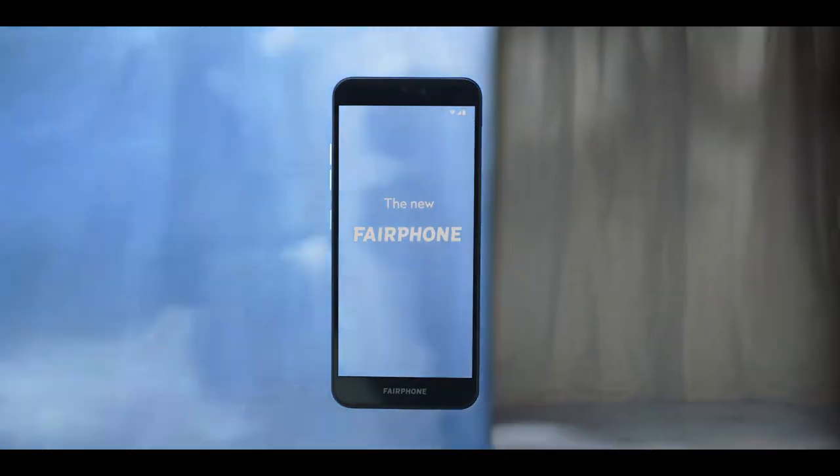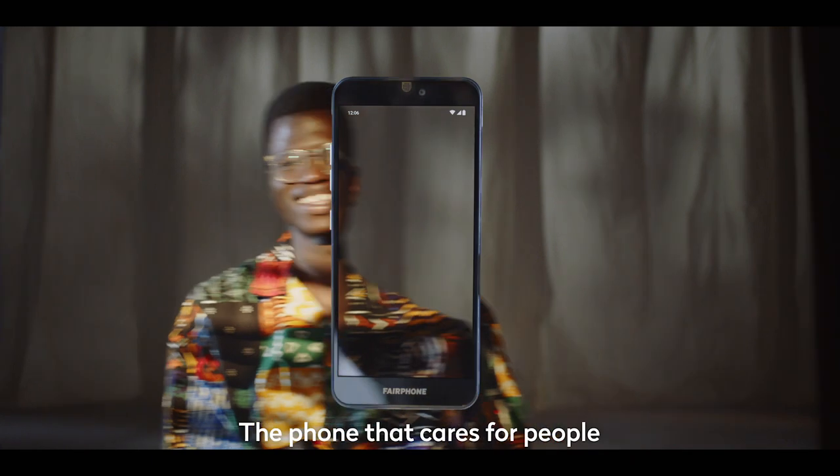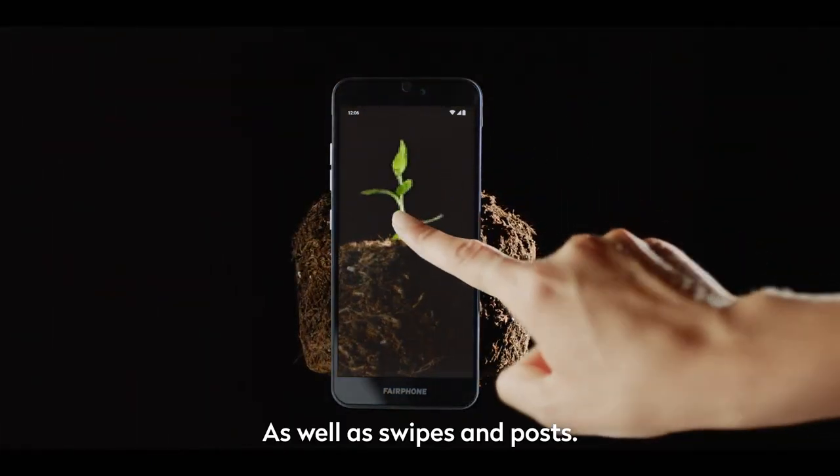Say hello to the new Fairphone, the phone that cares for people and planet, as well as swipes and posts.